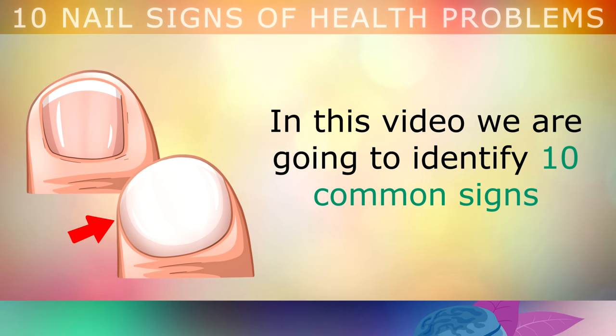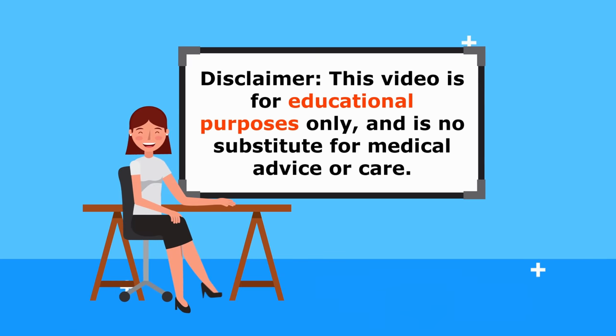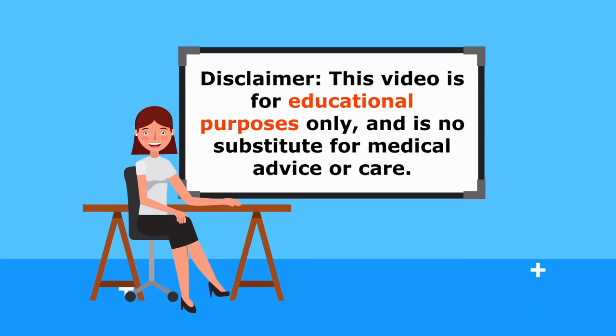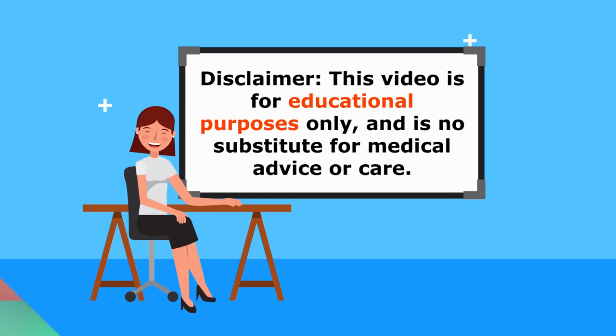In this video, we're going to identify 10 common signs that your nails give you about potential underlying health problems, in addition to those just mentioned. Bear in mind this video is not designed to diagnose your health problem and is for educational purposes only. Always consult your doctor if you have any medical concerns.